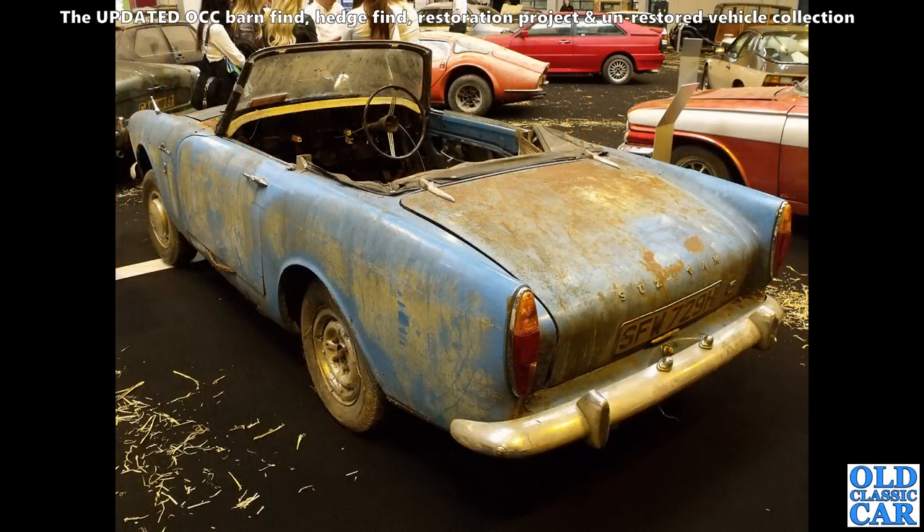Back down to the NEC for the classic restoration show, and we've got a Sunbeam Alpine here. Looks like it needs a bit of TLC — maybe it's had it by now. If you know anything about this or any of the other cars, let me know in the comments.